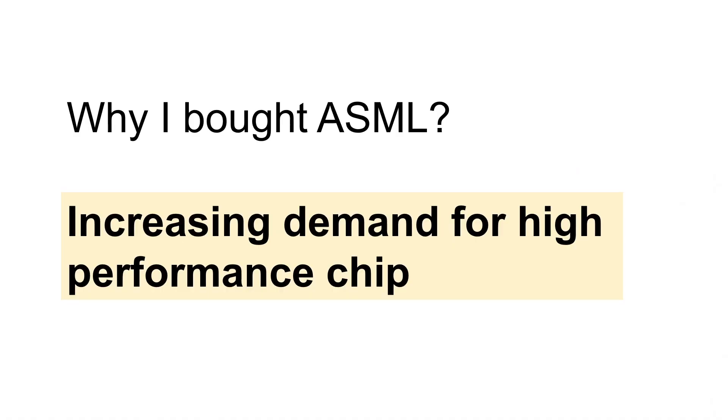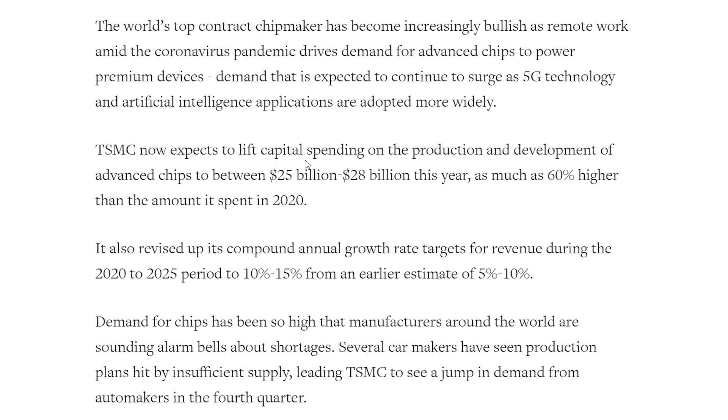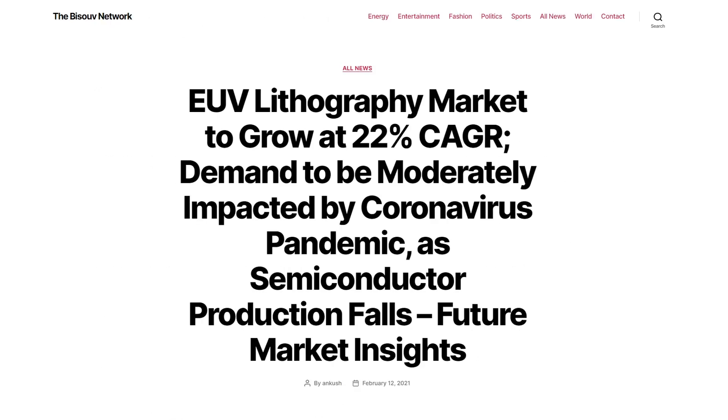Let's move on to the next reason: increasing demand for high-performance chips. According to Reuters, TSMC expects to lift capital spending on advanced chip production and development to between $25 billion and $28 billion this year — as much as 60% higher than the amount spent in 2020. Demand for chips has been so high that manufacturers around the world are sounding alarm bells about shortages, with several carmakers hitting production difficulties. Future Market Insights projects the EUV lithography market to grow at a 22% CAGR. As long as there is high demand for high-performance chips, semiconductor companies like Samsung and TSMC will continue to expand capacity, and they will definitely need EUV machines from ASML.